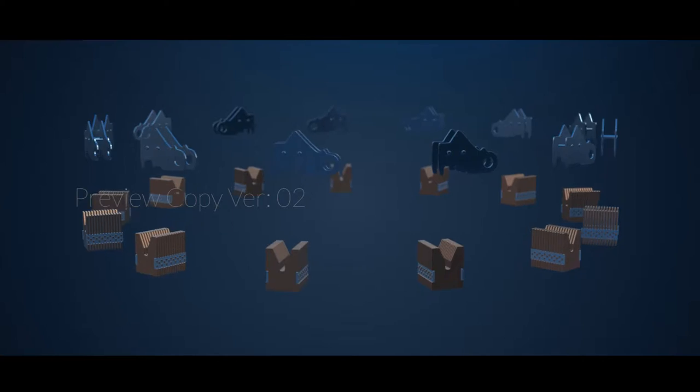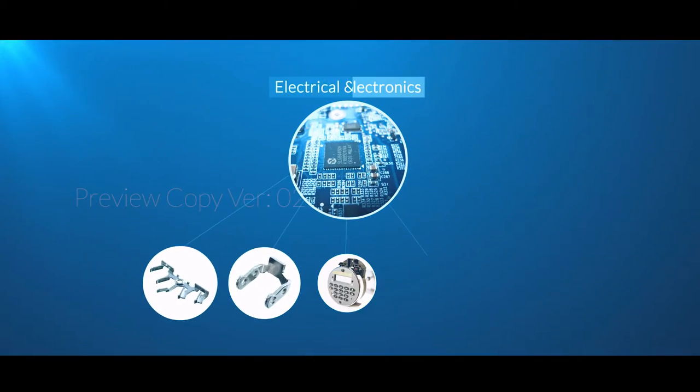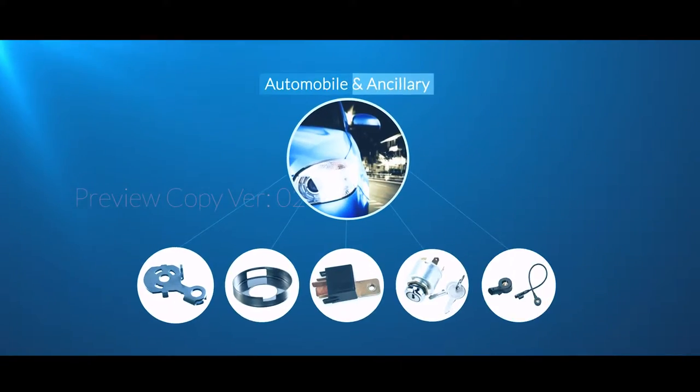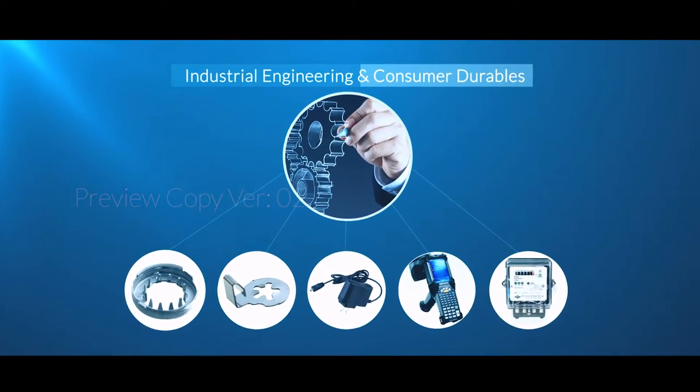Igen has catered to clients of different sectors to create specialized products catering to aerospace and defense, electrical and electronics, automobile and ancillary, industrial engineering and consumer durables.